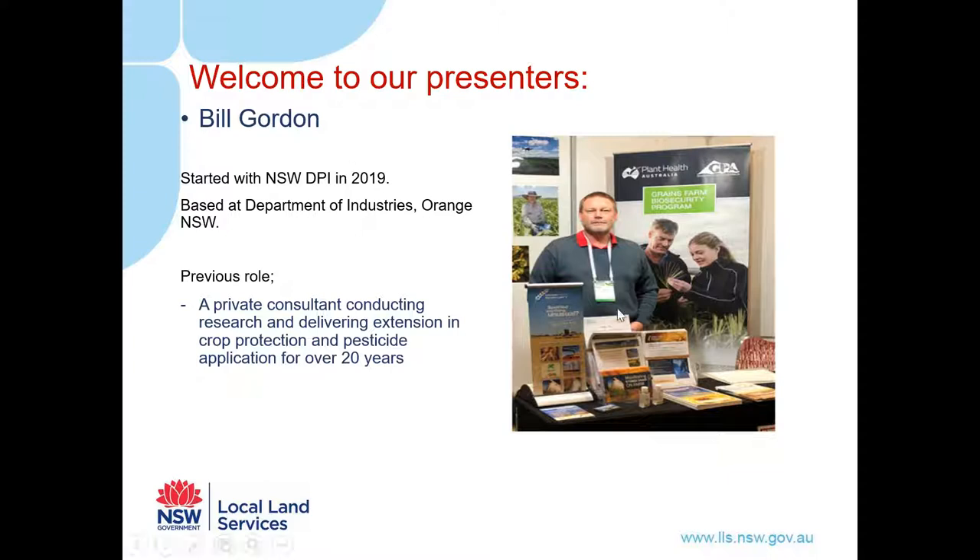Bill Gordon is a New South Wales Grains Biosecurity Officer with the NSW Department of Primary Industry Plant Biosecurity. He works in the Grains Farm Biosecurity Program, supported by Grains Growers and Grain Producers Australia and managed by Plant Health Australia. Bill is based at Orange and took on this role in 2019, having previously worked as a private consultant for more than 20 years conducting research and delivering extension in crop protection and pesticide application.